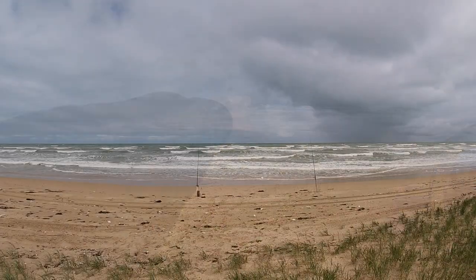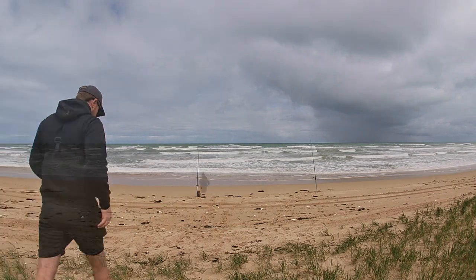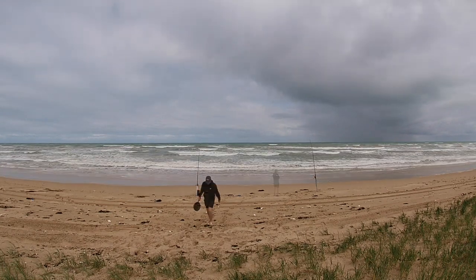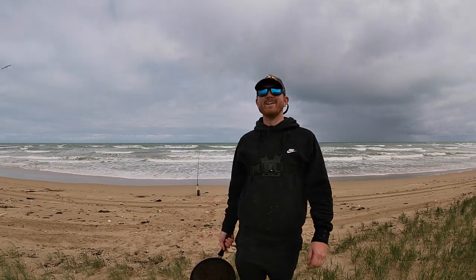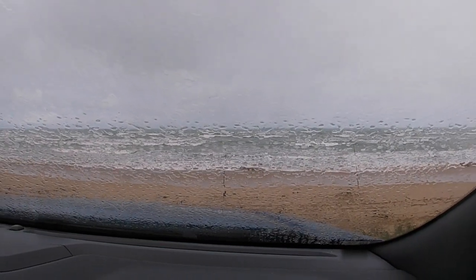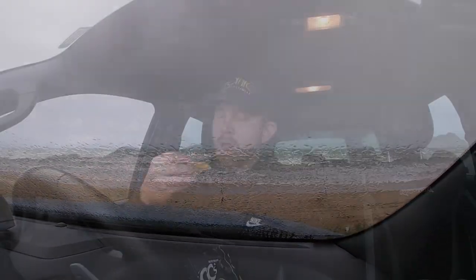Just going to check these baits — look at that rain cloud on the way, maybe I'll have to sit in the car while that system goes past. I'm interested to see if I'll catch something on one of those crabs tonight. I'll chuck one of those crabs on a circle hook, hopefully hook up — not too keen on going out and getting wet, and I didn't bring a rain jacket either, so we'll see what happens.